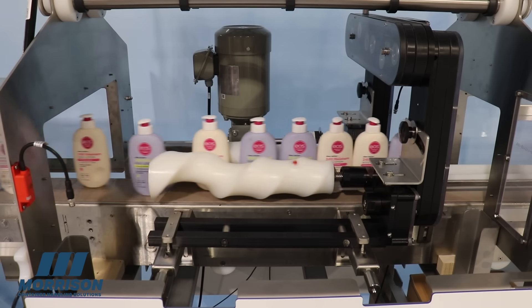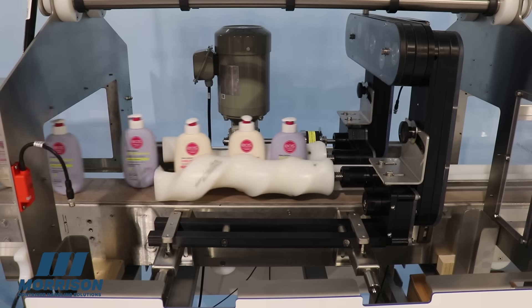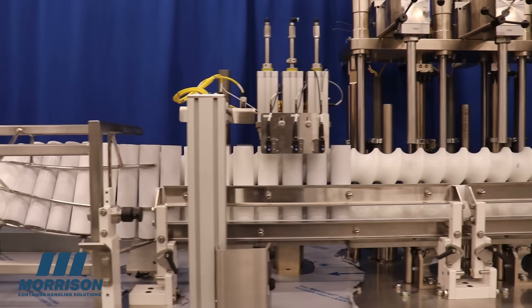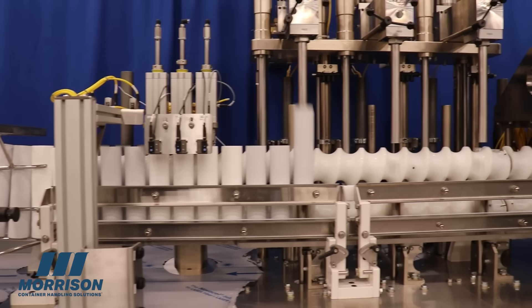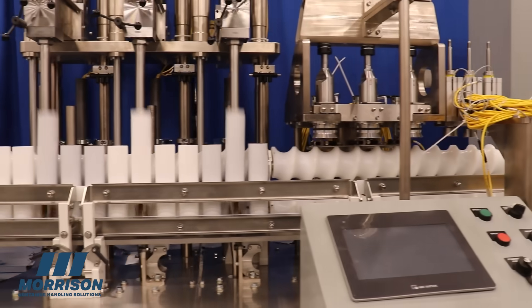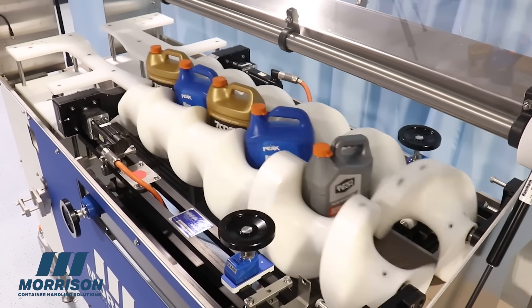Screw conveyors are often used for rigid and semi-rigid containers, bottles, jars, or other shapes, ensuring consistent motion from one machine to the next. From feeding and grouping, to indexing, turning, combining, or dividing, Morrison's systems are the workhorses to make downstream operations faster, cleaner, and more reliable.